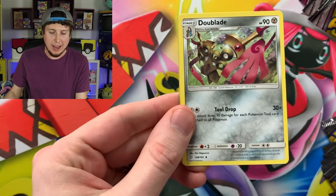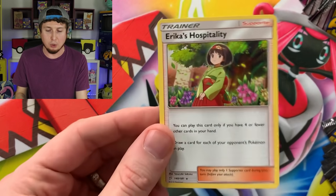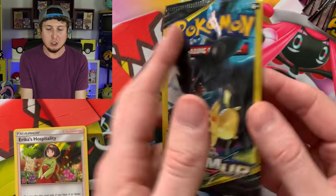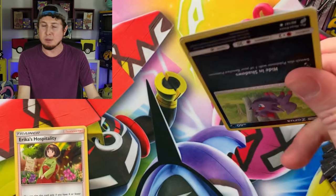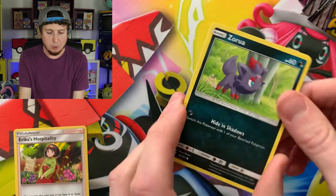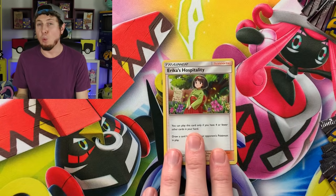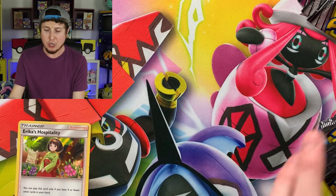If you haven't made your prediction yet of how many Ultra Rares we're going to pull in just today's video, make sure you go ahead and do that. I want to see a lot of people's predictions and your thoughts on Dollar Store booster packs — do you like them or do you hate them? I personally love them, they're my absolute favorite. We have a Zora, Judge Whistle, and a Larvitar. We've only pulled one rare so far — Erica's Hospitality, Holo Rare.